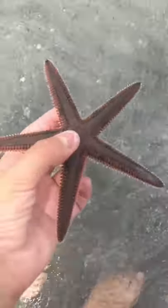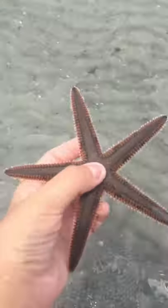Guys, look at what we just found. We just found a live sea star — no cap, a real sea star. And we're going to go let it free.